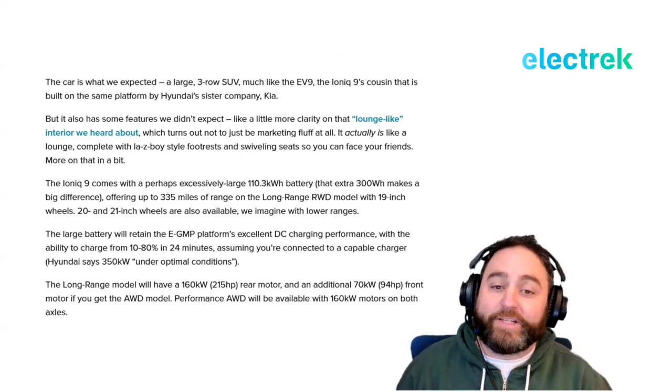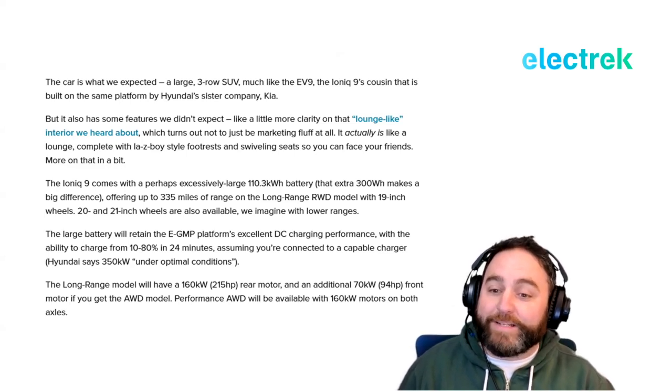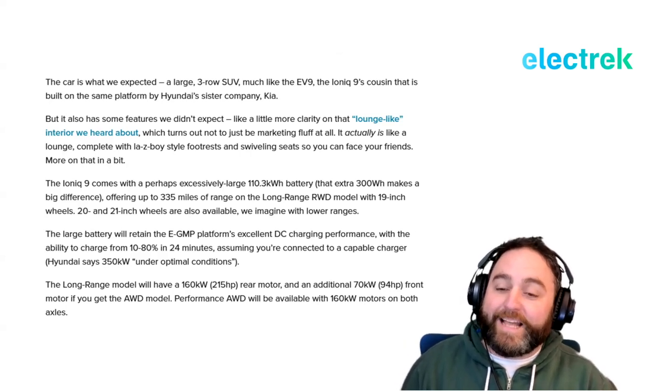It actually is like a lounge, complete with La-Z-Boy style footrests and swiveling seats so you can face your friends. The Ioniq 9 ships with an excessively large 110.3 kWh battery — that extra 300 watt-hours makes a big difference — offering up to 335 miles of range on the long-range rear-wheel-drive model with 19-inch wheels. 20 and 21-inch wheels are also available.